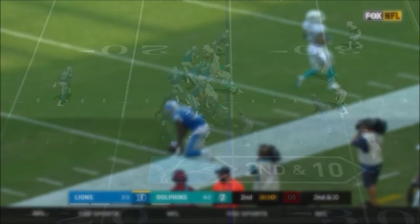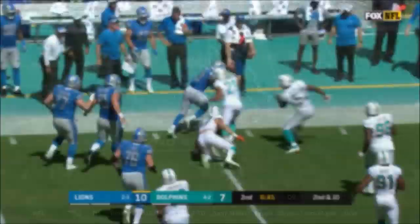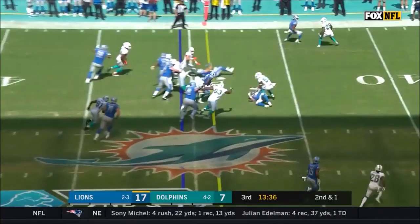Stafford is going to go to Johnson on the other side — Johnson will get the first down, running into Kiko Alonzo. Kerryon Johnson with a burst of speed and a first down.